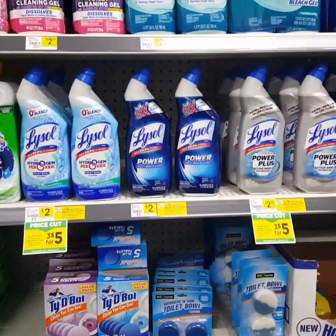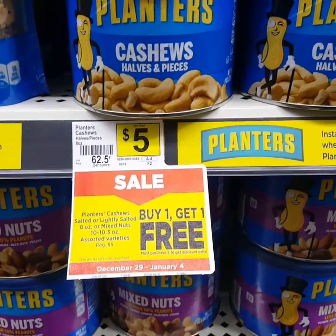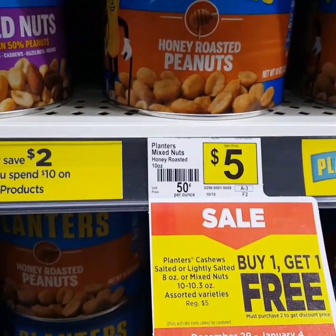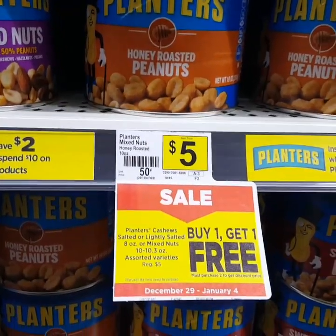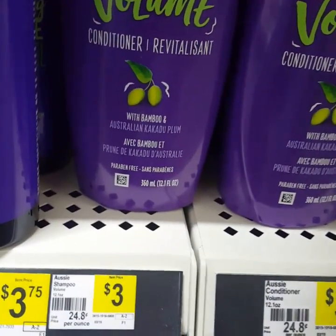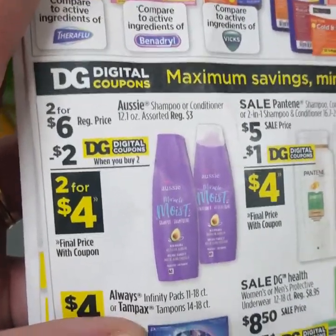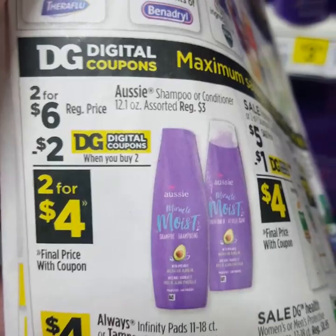For the cashews — halves and pieces — they are buy one, get one free. Also the Planters Mixed Nuts Lightly Salted and the Planters Honey Roasted Mixed Nuts are buy one, get one free. That's great for a $5 off $25 — that's $10 right there and you're only going to pay $5 for it. Another really good deal this week: the Aussie Shampoo and Conditioner. They're originally $3 each, $2 for $6 at original price, but we do have a $2 off two coupon, making a bottle of shampoo and conditioner only $4 — so you get two bottles for $4.